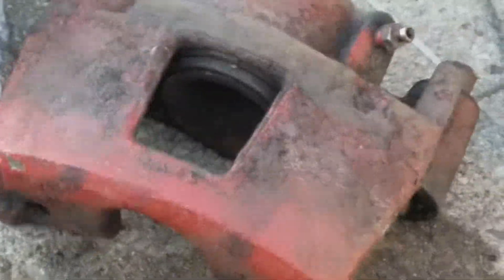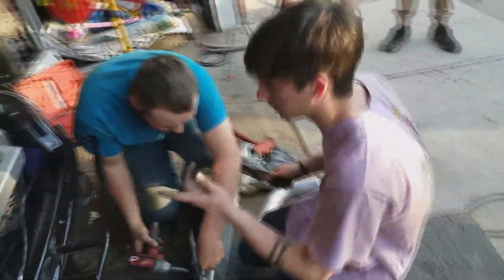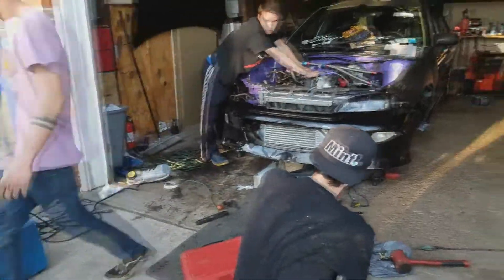We're spray painting the caliper black. I think he wants it black. Mitch, you want it black? Caliper. Alright. Skrull is still working on this — they're putting the intercooler piping on down there. You guys should hook up the exhaust. Yeah, once we get that sorted. That's perfect right there.